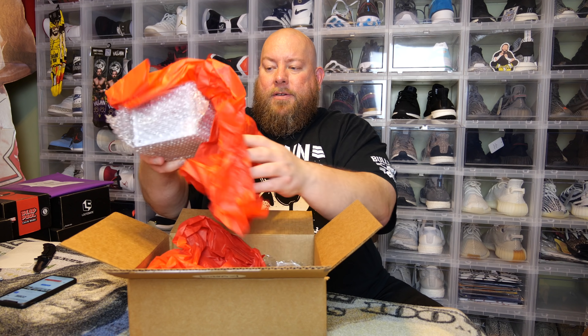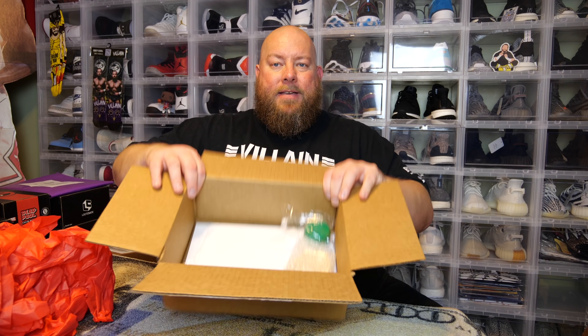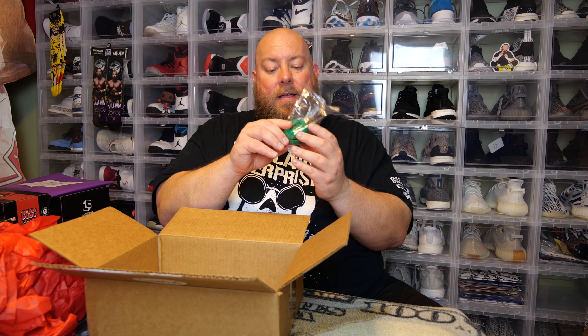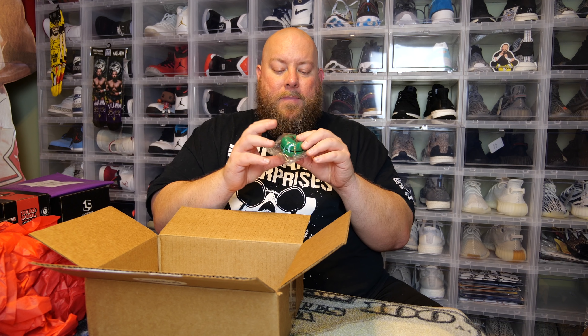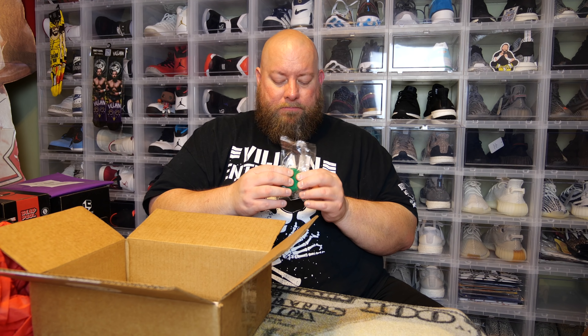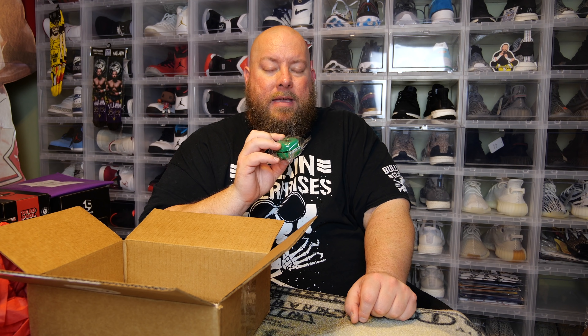So here's the first item — we have a Zobie yo-yo. I was never the best yo-yo person. I could yo-yo for a little bit but could never walk the dog or do any tricks. There is a Zobie yo-yo. What was the company called that made yo-yos that were super popular? Can't think of it right now, but anyway, here we go.